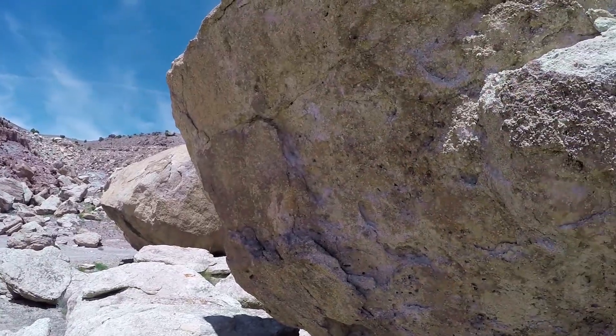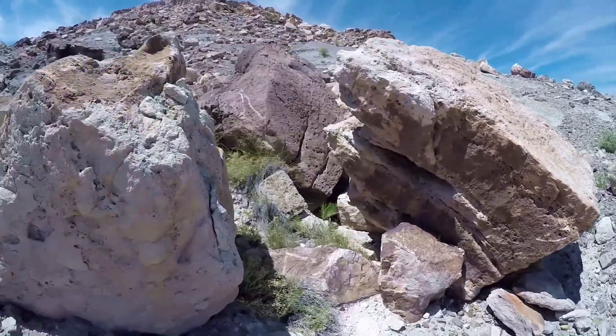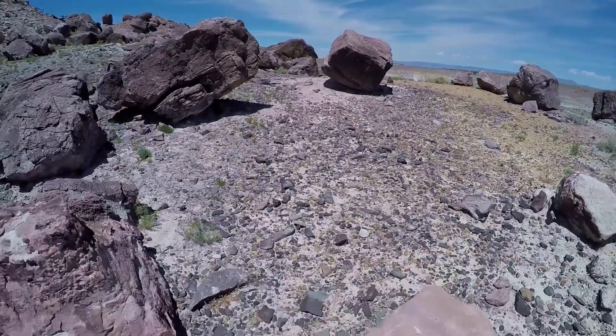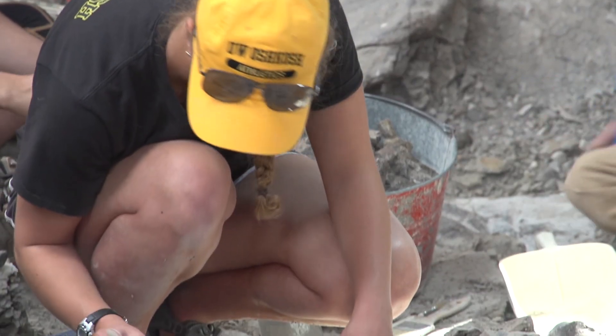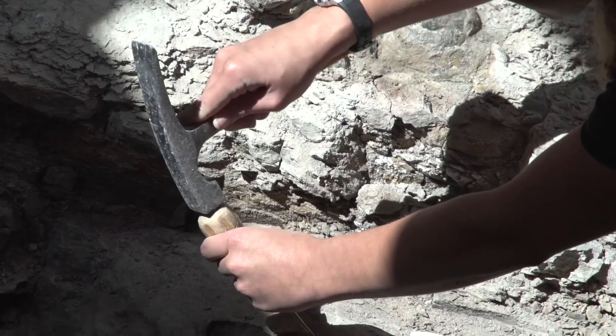When the Cleveland Lloyd Dinosaur Quarry was being formed and deposited back in the Jurassic period, this area looked very different than it does today. Instead of being a desert-like environment, it was a semi-arid floodplain. There were a lot of rivers and ponds and lakes in the area, but it had strong seasonality — a monsoonal wet season and then a dry season, more like what we see today in East Africa.